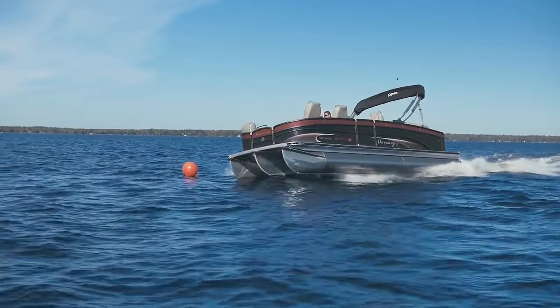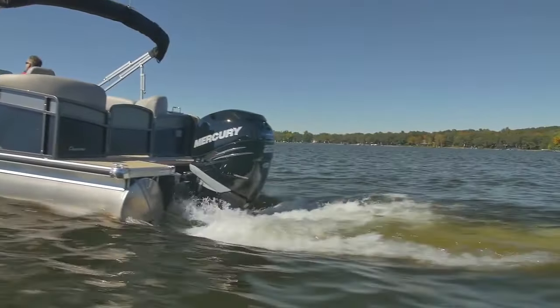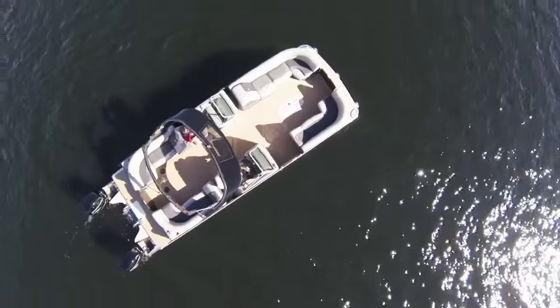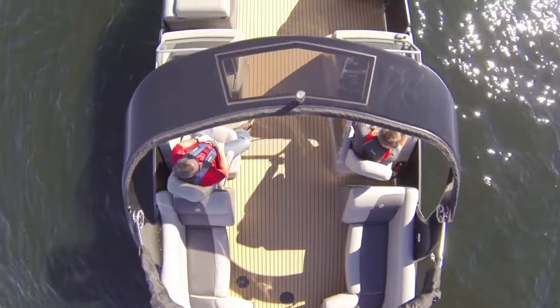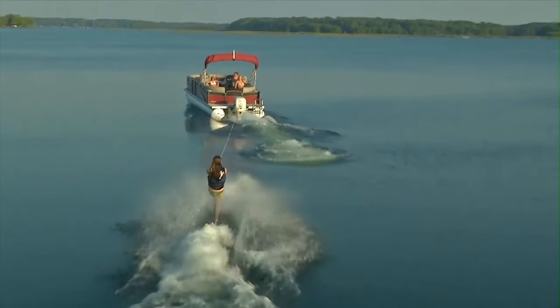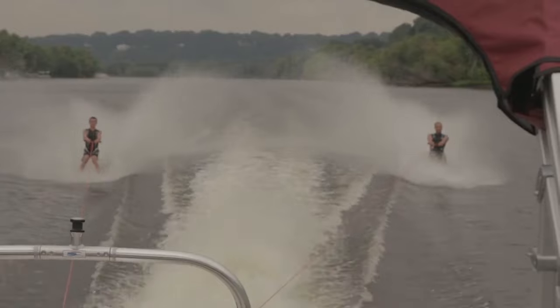Turning and banking into corners is tight and smooth. The boat is instantly on plane with no bow rise for the fastest acceleration available. You get all this performance with the spacious layout and increased passenger space that you'd expect from a pontoon. Looking for the perfect water sports package? Premier's PTX can handle all your tubing, skiing, wakeboarding, or barefooting family fun.